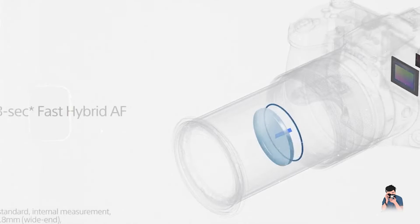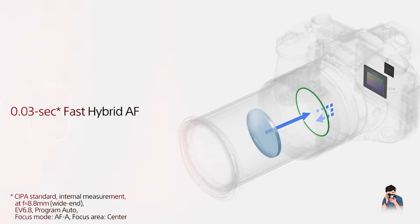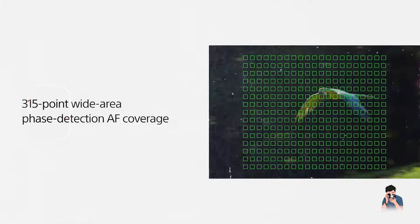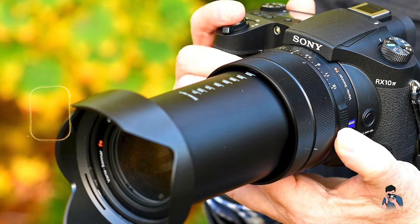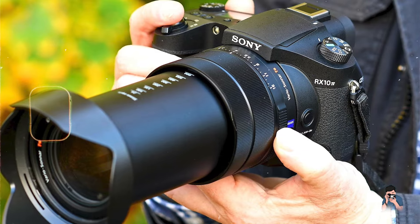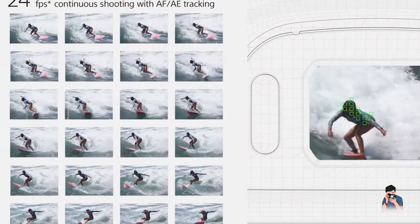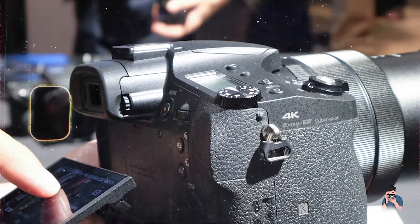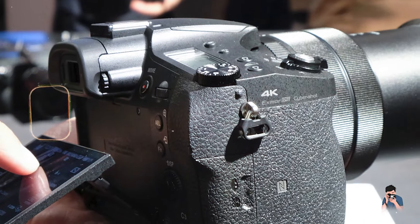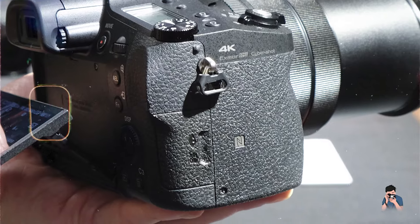Designed for professional photographers and enthusiasts, the Sony RX10 IV combines versatility with exceptional image quality and fast performance. Its extensive zoom range and fast aperture allow for creative flexibility and low-light shooting capabilities suitable for wildlife, sports, and event photography. The camera's advanced autofocus system and high-speed shooting modes ensure sharp and detailed image capture, even in challenging shooting conditions.